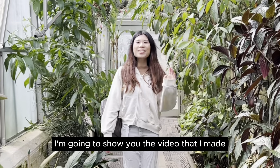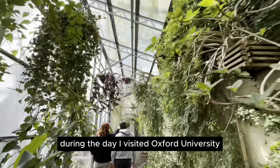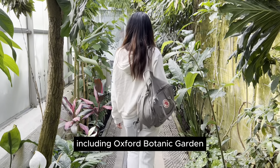Hello, I'm Joyce. I'm going to show you the video that I made during the day I visited Oswald University, including Oswald Botanic Gardens.